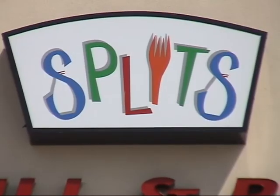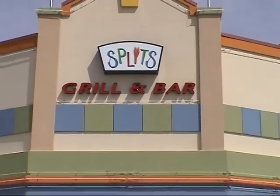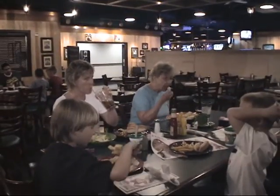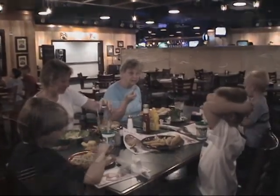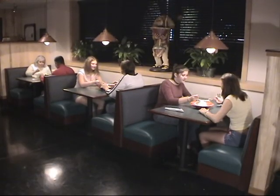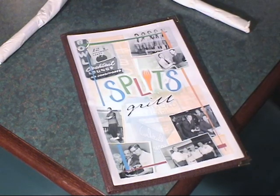Any time, day or night, Splitz Grill and Bar is the place to enjoy great food. Let their friendly hostess welcome you into what has become one of Lake Ray Hubbard's favorite dining spots. Whether it's families or friends, this is the place to meet and eat. Splitz has food for every occasion.